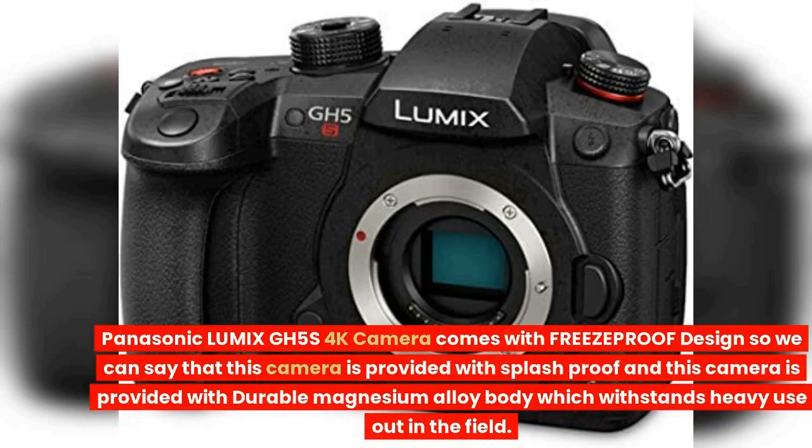The Panasonic Lumix GH5S 4K camera comes with a FREEZEPROOF design, meaning it is splash-proof. It is also provided with a durable magnesium alloy body which withstands heavy use out in the field.